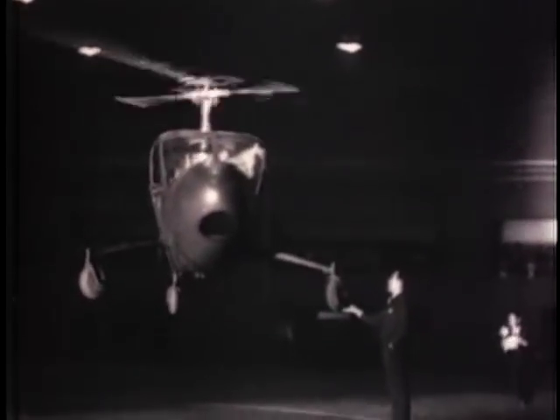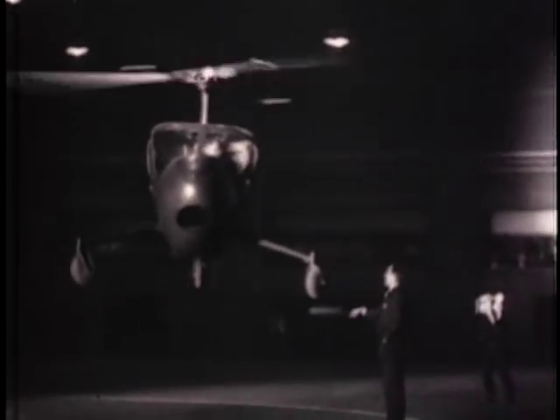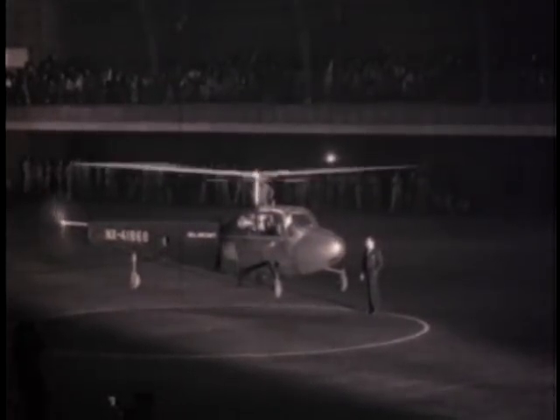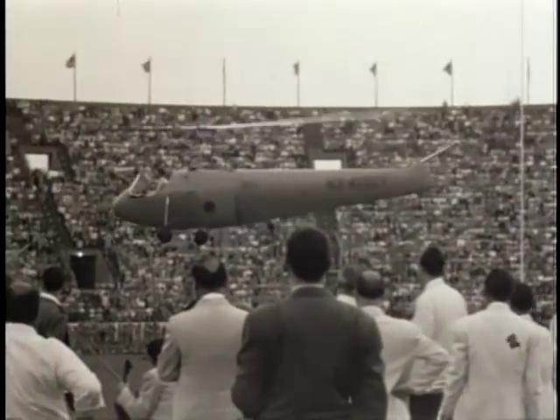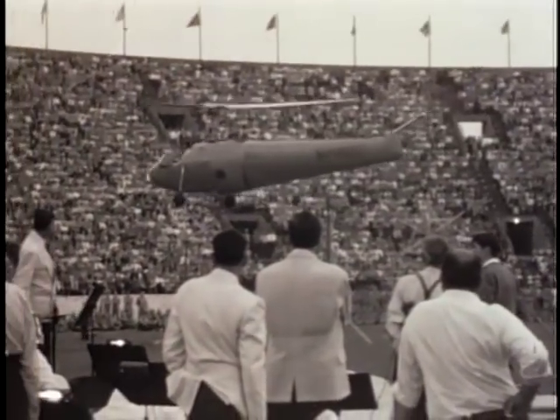Here Bell, in his polished fashion, assists in showing the stability and maneuverability of the helicopter. Soon, Ship 1, complete with modifications, returned to the air once again and joined the demonstration circuit.